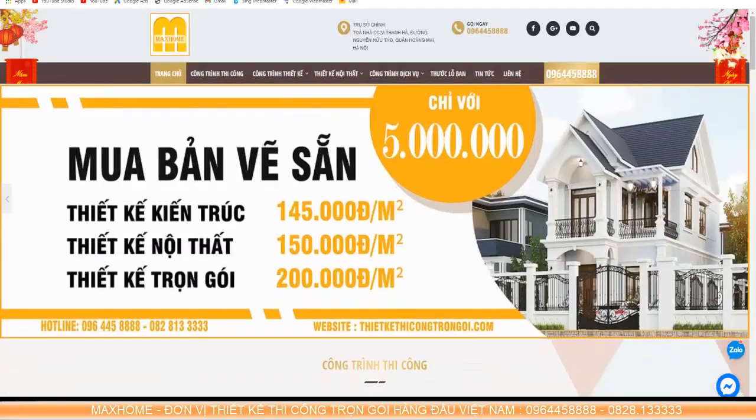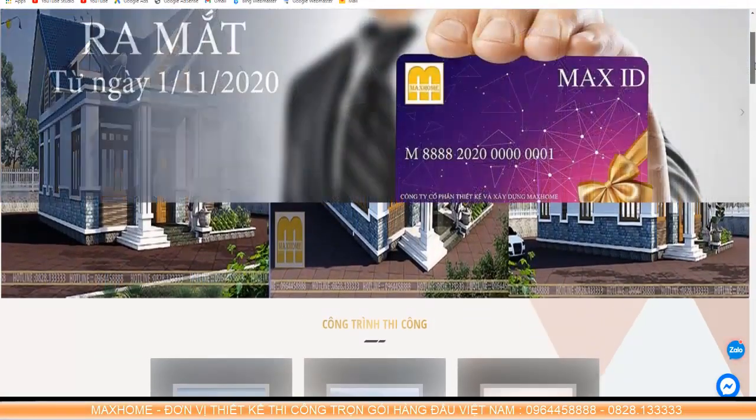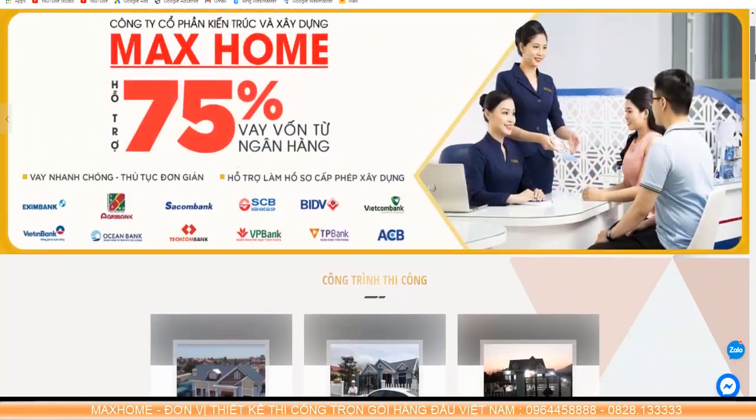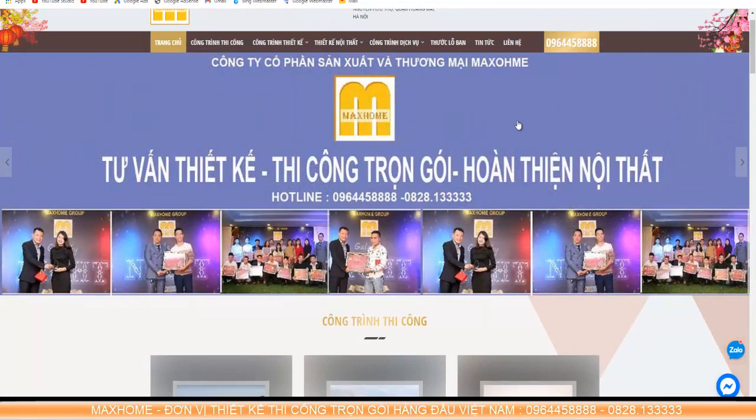If you want to watch more beautiful house videos, you can visit the Mac Home website at thietkethicongtrongoi.com. There we have many programs — early-year promotions and new spring customer appreciation programs. Especially the bank financing support program, which remains one of the most chosen programs by customers.